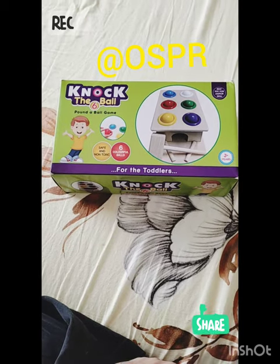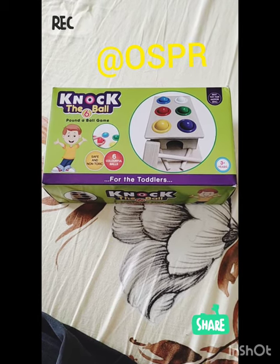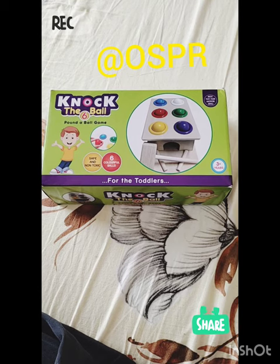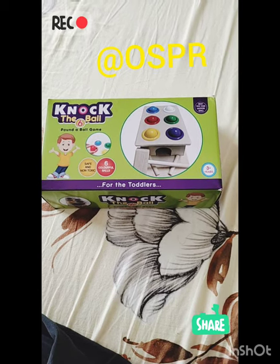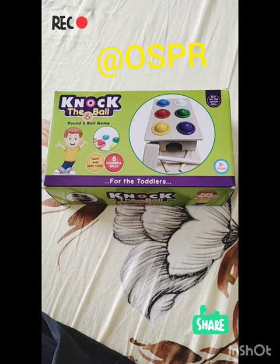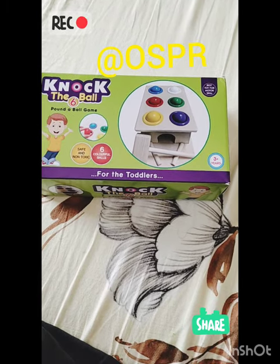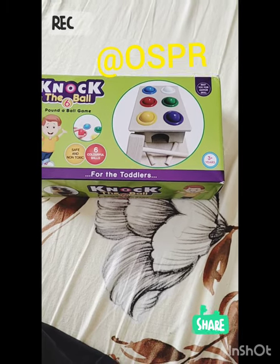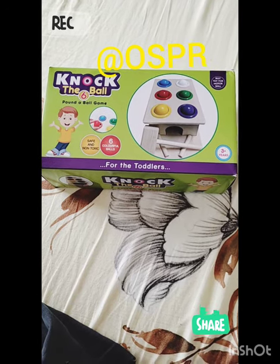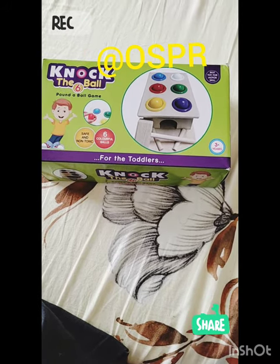Today I have a similar kind of product in front of you. I bought this a couple of days back for my kid — it's for toddlers aged 3 plus years. It's called the Knock the Ball product. I bought it from FirstCry and the price is around 485 rupees, and there's again a 30 to 40% discount on this product available on firstcry.com.